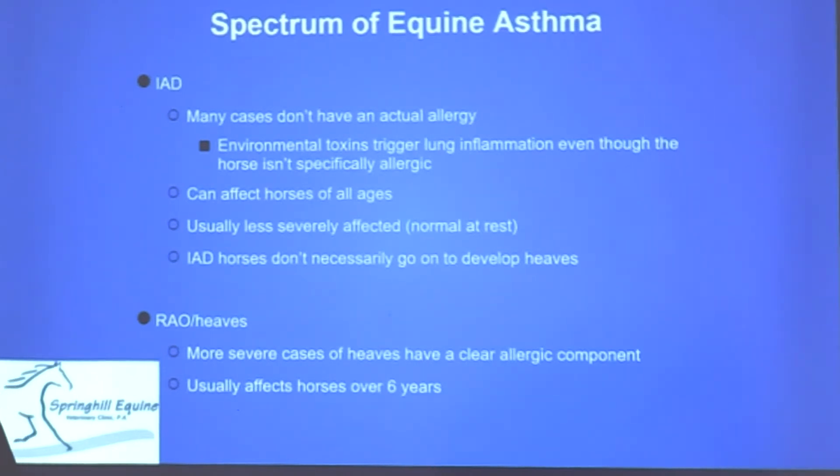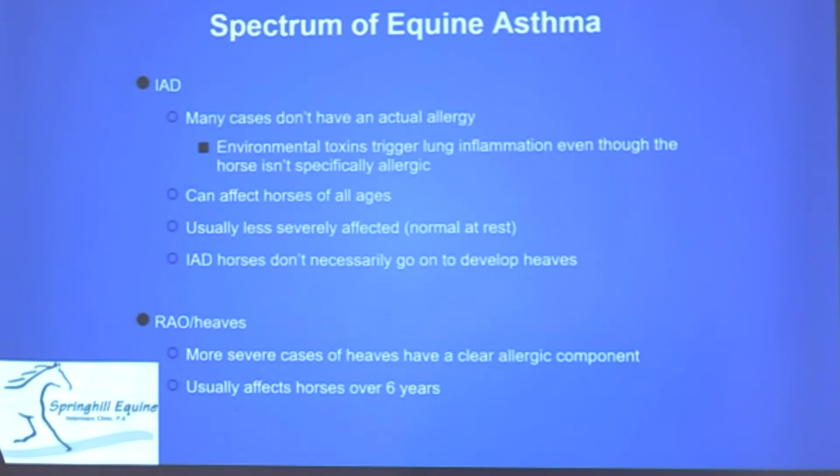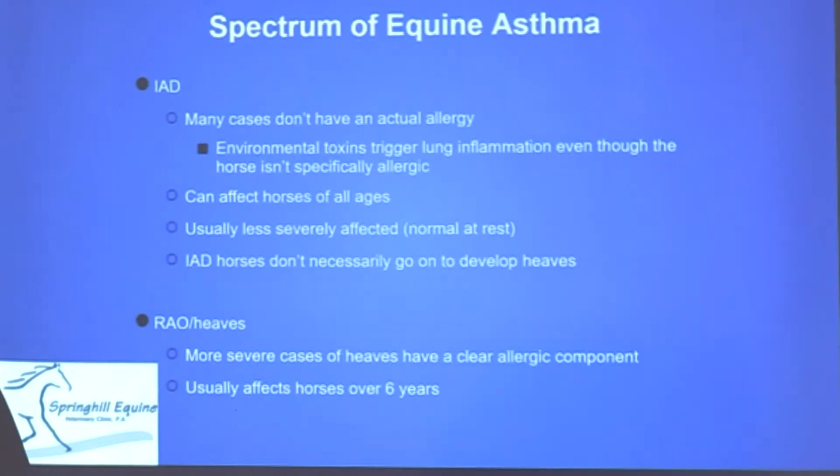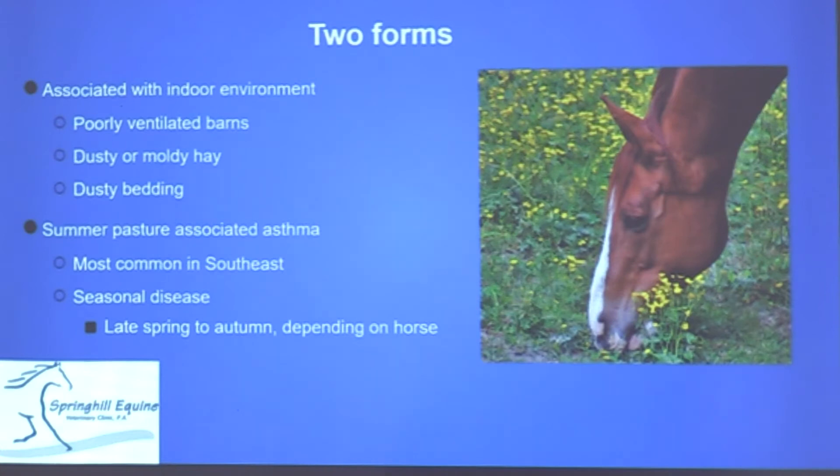RAO is generally more severe. Horses that have it tend to continue living with it, and there's often a clear allergic component, especially in more severe cases. RAO is usually seen in horses older than six or seven years old.